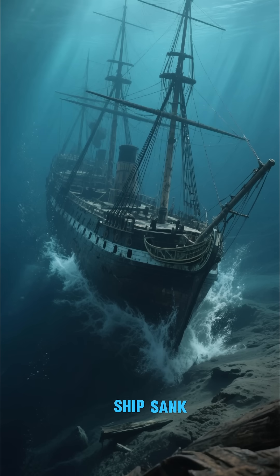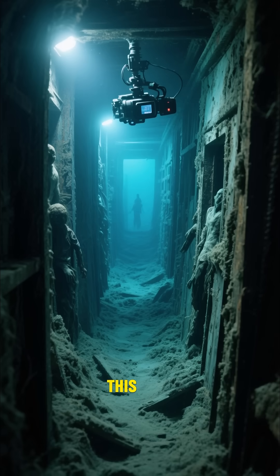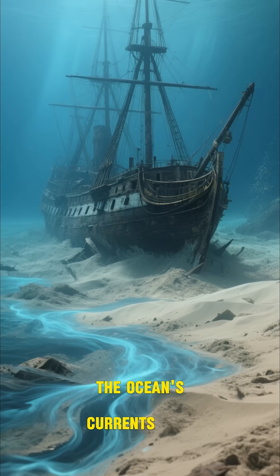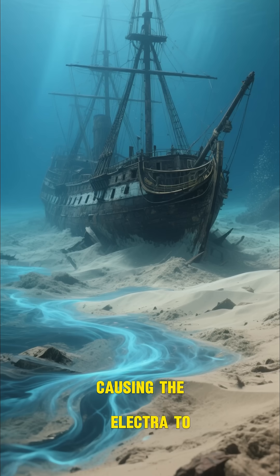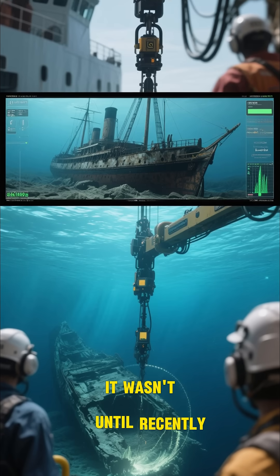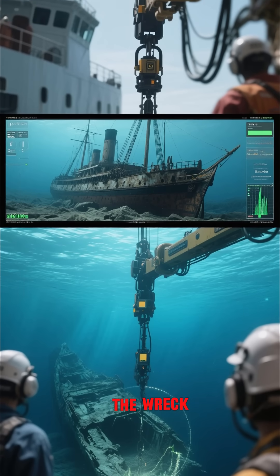When the ship sank, it went down very quickly. This caused the bodies of those who died to stay inside the ship. Over the years, the ocean's currents shifted, causing the Electra to be buried under a thick layer of sediment. It wasn't until recently that new technologies allowed scientists to actually see the wreck.